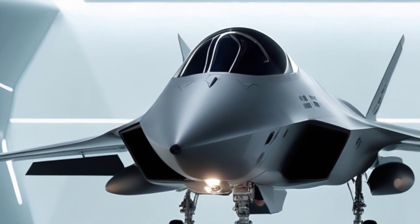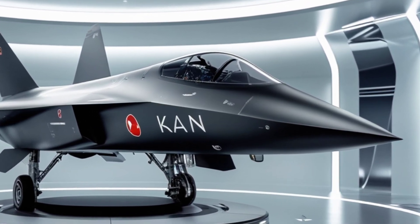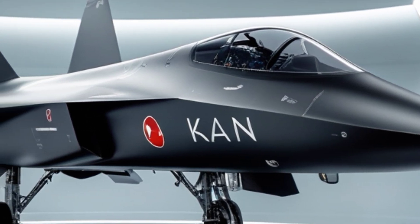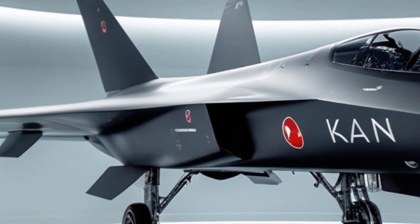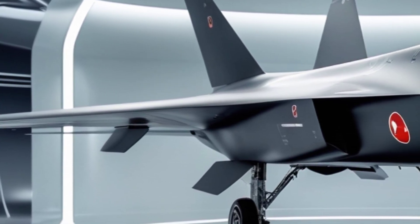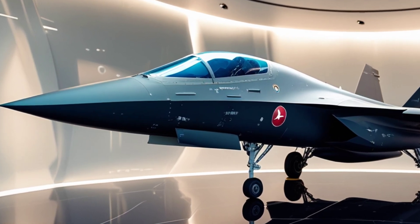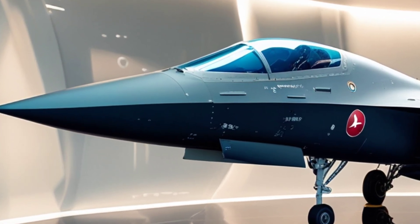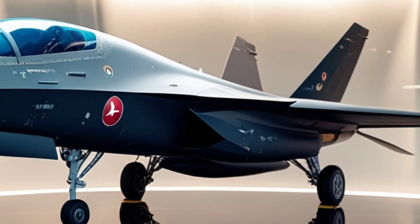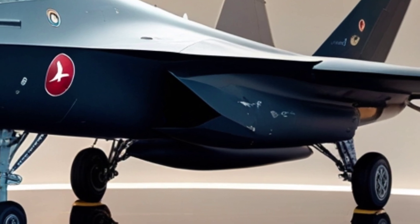The skies are evolving, and so is the battlefield. Enter the Turkish KAAN, a fifth-generation stealth fighter jet built to compete with the best. Developed by Turkish Aerospace Industries, the KAAN isn't just a jet — it's a bold declaration of Turkey's aerospace ambitions.